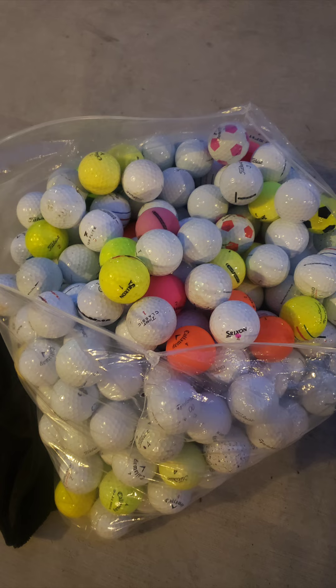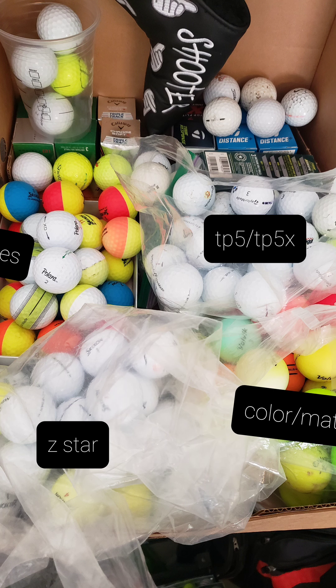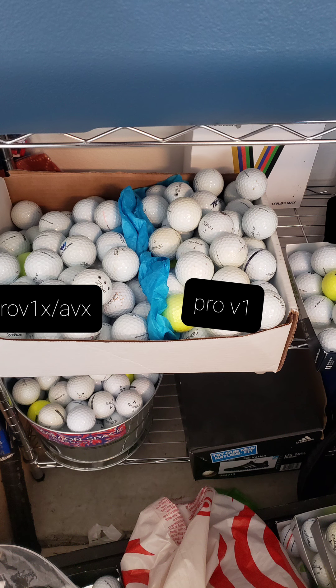Now, this is not something that just happened overnight. But as you accumulate golf balls, you build up a lot. The easiest thing to do with all these golf balls — maybe it's just my brain and this need to sort — but you sort them out. You can put them in different categories based on their types. You have TP5s and Z-Stars, you have Pro V1s, you have Pro V1Xs and AVXs.